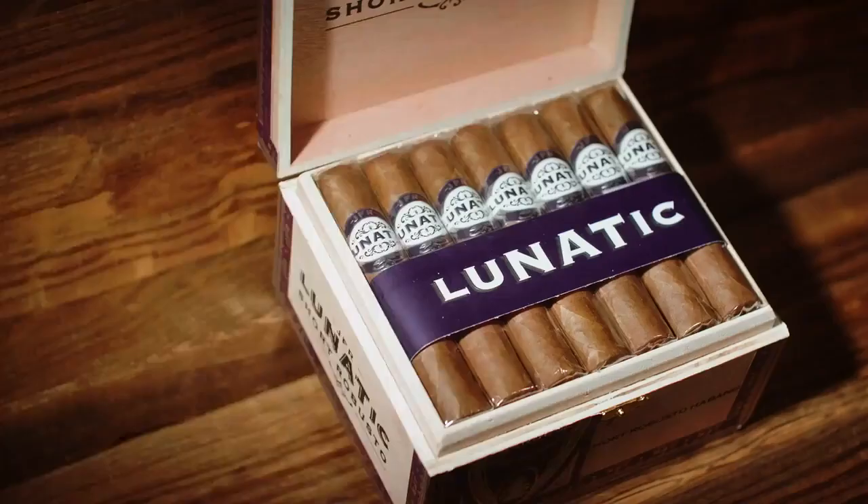Made in Nicaragua. Aganorsa leaf tobaccos. Damn good smoke, damn good value. Well, at six dollars, you'd have to be a lunatic to not smoke this cigar — the JFR Lunatic Short Robusto. Ninety-three points, our number seven cigar of the year.